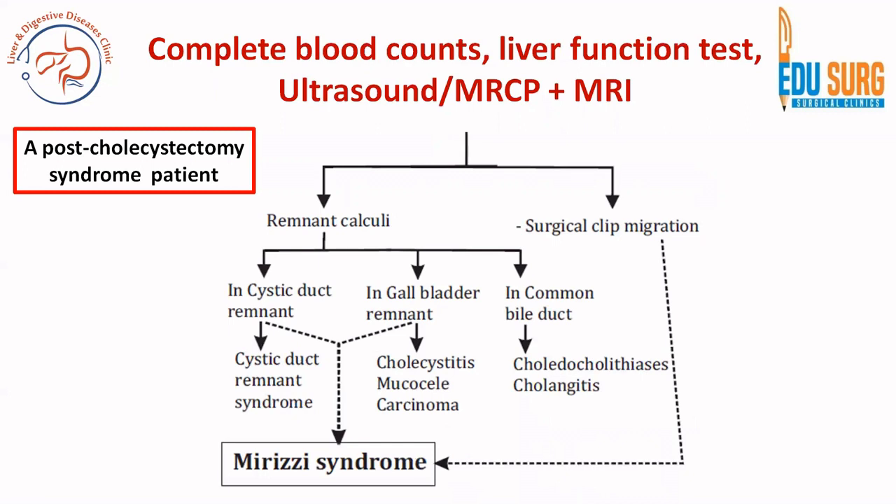Based on the etiology, management is decided. If the patient has remnant calculi in the cystic duct remnant, it is known as cystic duct remnant syndrome. If the calculi are in the gallbladder remnant, it can result in cholecystitis, mucocele, or rarely carcinoma. If the calculi migrate to the common bile duct, it can lead to choledocholithiasis or cholangitis. Both remnant calculi and surgical clip migration can rarely result in Mirizzi syndrome, as was seen in our case.